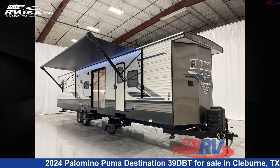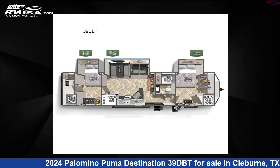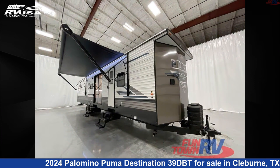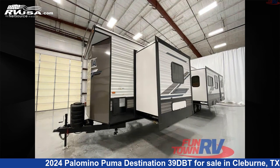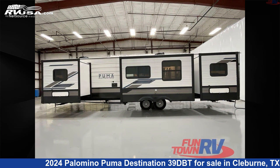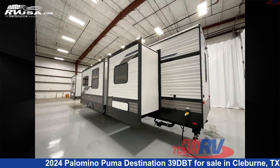This 2024 Palomino Puma Destination 39DBT is a destination trailer RV. It is located in Cleburne, Texas, 76031 and is offered for sale by Funtown RV, Cleburne. Click the link in the video description to visit RVUSA.com and see more photos as well as the current price.